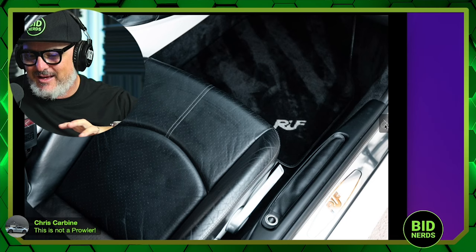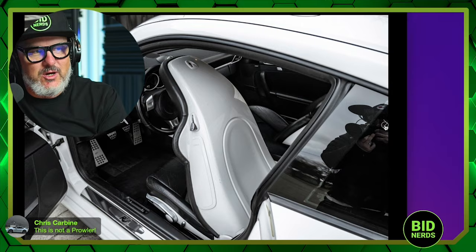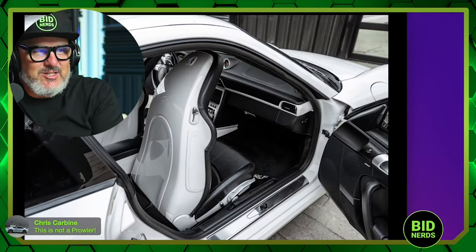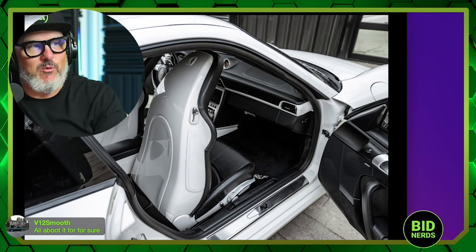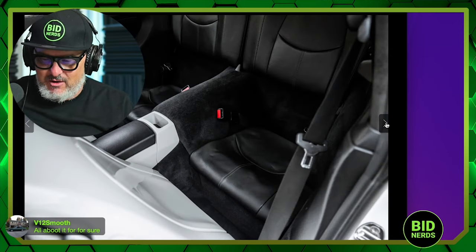There's something about this color too. The white is just one of the best colors for the 997. It sets off the black accents. The color-matched seat backs with white looks so good. The center console and some of the trim is white. You see red cars do this all the time and it looks awful, but there's something about white where you can add those accents and it adds so much to the car.